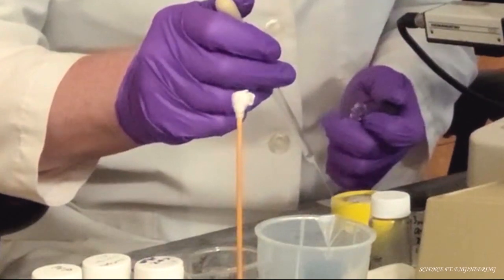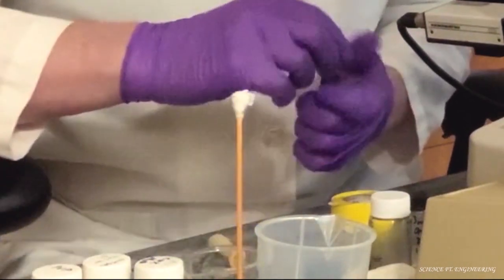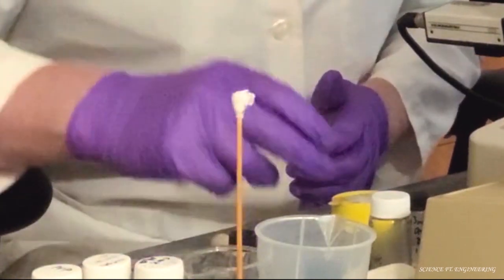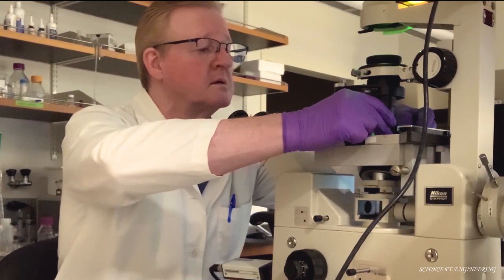Originally from Oldham near Manchester, he is actually a chemist by training with a PhD in physical chemistry. Following his mother's bout with breast cancer in 1972 during his PhD, he decided that he wanted to work in cancer research.